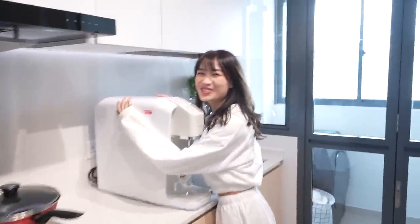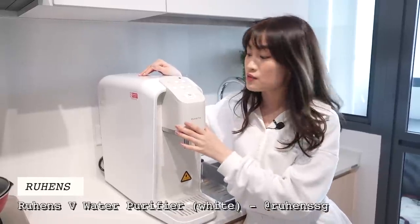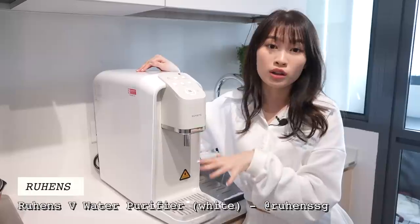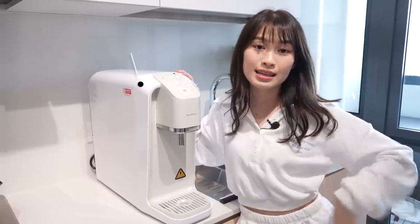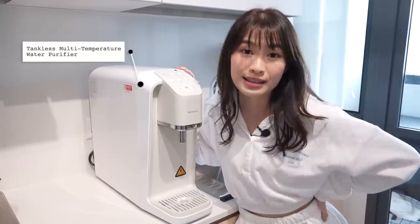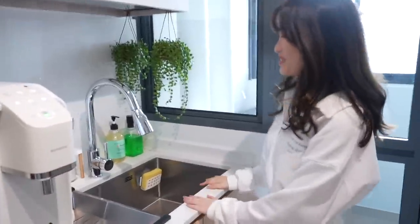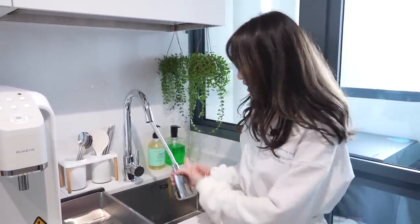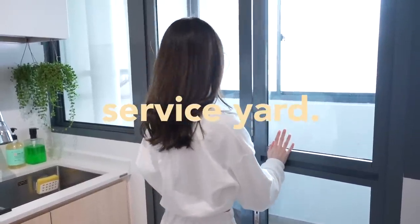We also have my beautiful Ruhens water dispenser — same model as my office. This one is the Ruhens V. I love this because you can get hot water, cold water, and also room temperature water right from it — you don't need to boil water. It's also filtered so it's clean. And we have my beautiful Cowan kitchen tap which I really love.